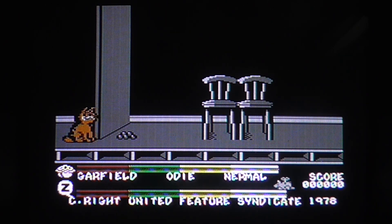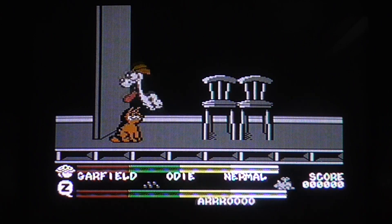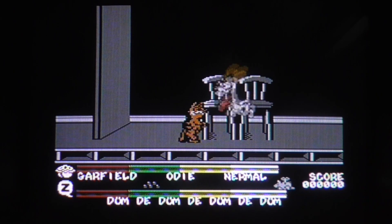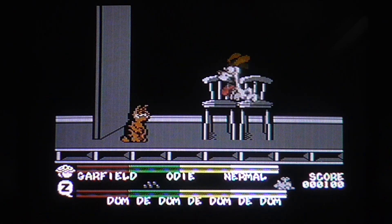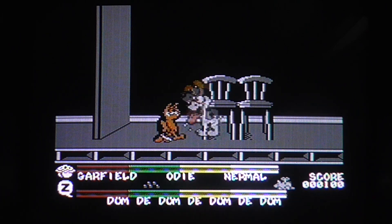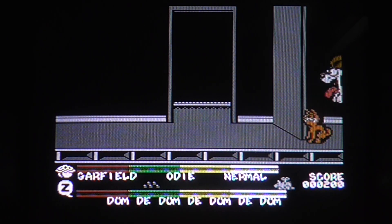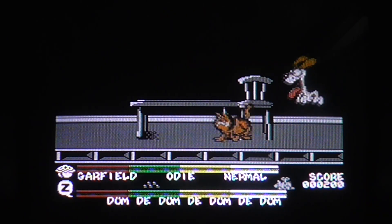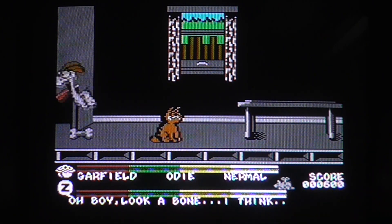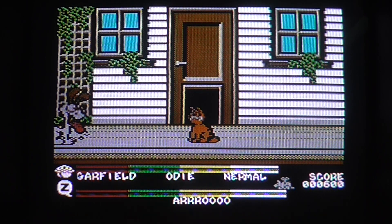First of all, get the aniseed balls, which make Odie follow you. That looks like aniseed balls there. A few aniseed balls — I can't do a Lorenzo Music voice. He's following me around. You put the bone by the door and he knocks open the cat flap and we're outside. Brilliant — Odie now opens the cat flap, giving you free access to the rest of the locations.